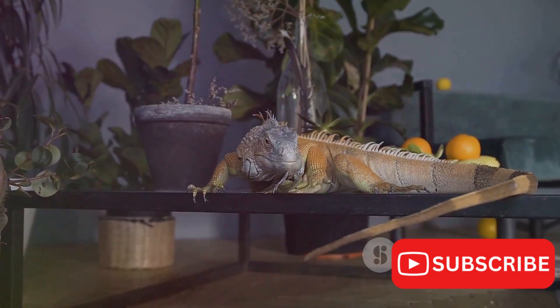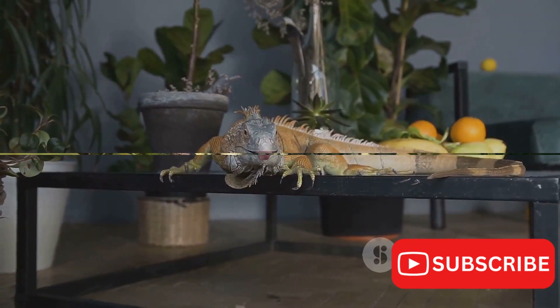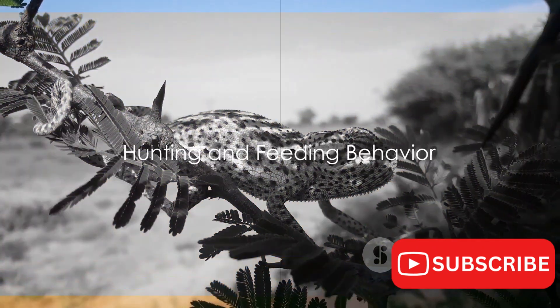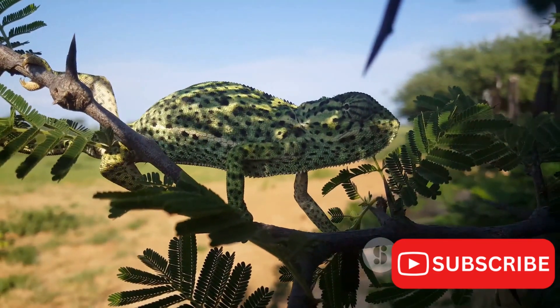It's a testament to the wonders of evolution, a captivating glimpse into the colorful world of these amazing creatures. You might not think of a chameleon as a fearsome hunter, but the Jackson's chameleon might just surprise you.